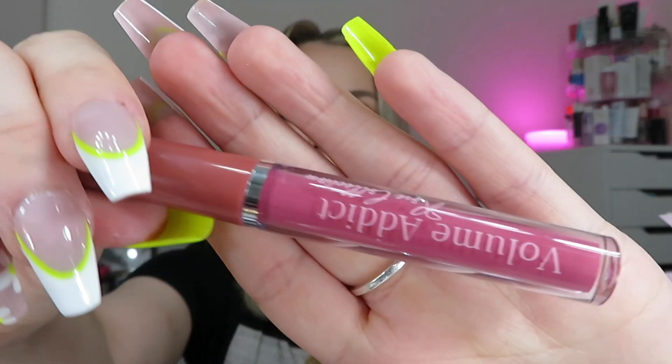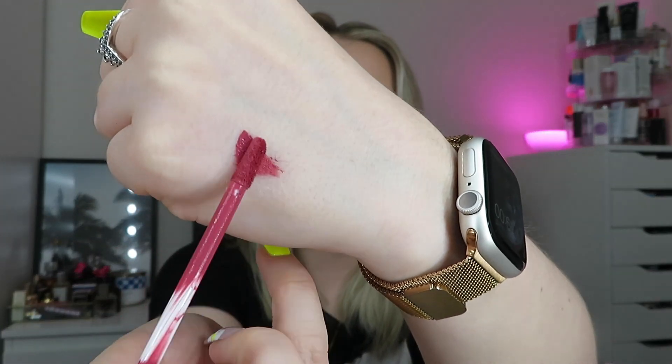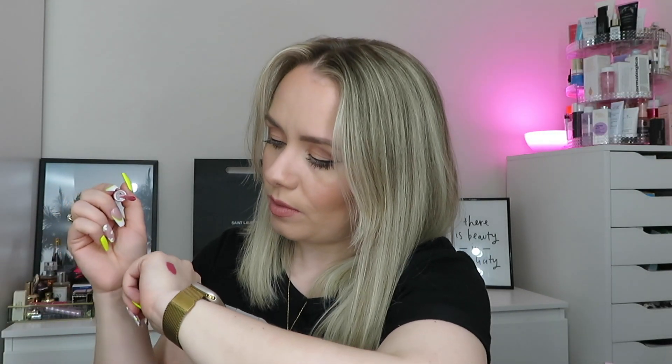Next we've got a liquid lipstick - it says 'Volume Addict Rose Collection', maybe it's a plumping one. The shade is Purple Moon. I'd describe it as like a pinky-berry kind of shade. Let me give that a little swatch - very pigmented, very smooth on the skin. It looks like it's going to be a matte liquid lip. It smells nice! A little bit dark for me as an everyday color, but I'll try it out for a different kind of look.